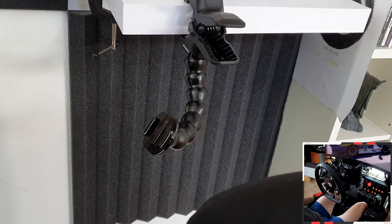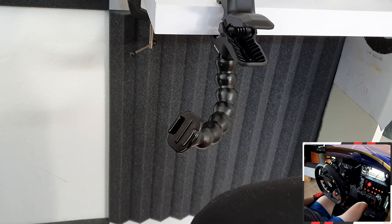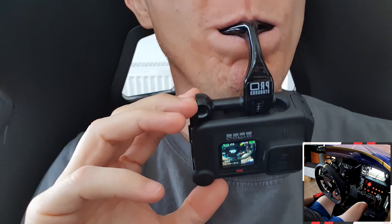This is the position of another action cam for the onboard view. And now — just take a seat, adjust the camera angle, and you're good to go.